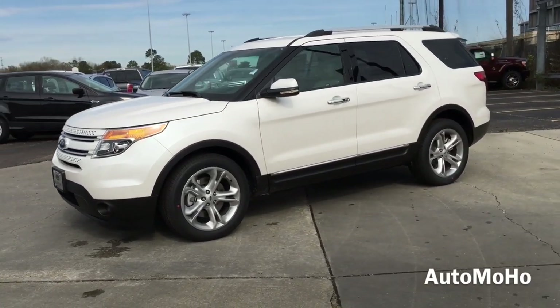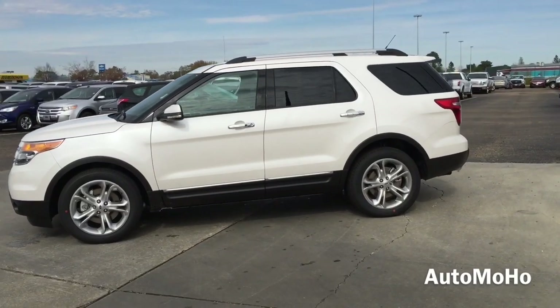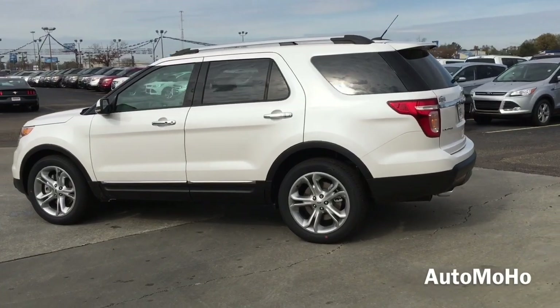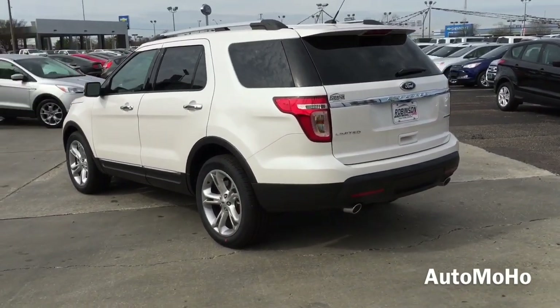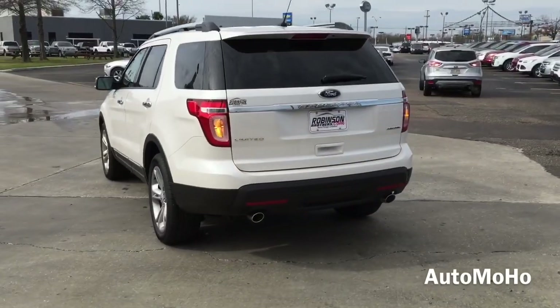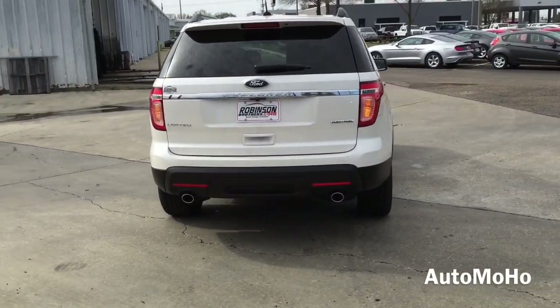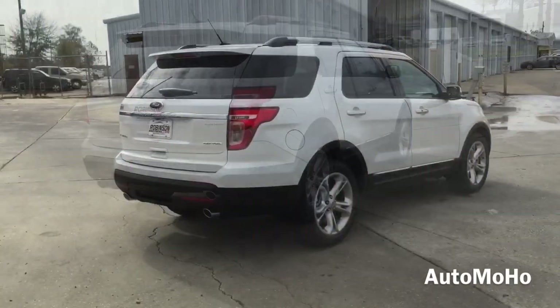Today I'm proud to present to you the 2015 Ford Explorer Limited Edition in white platinum metallic. The Ford Explorer offers seating for up to 7 passengers, which is spacious enough for the entire family. It has the most spacious interior compared with other vehicles in its class. The Explorer is available in either front-wheel drive or full-time all-wheel drive — this is the front-wheel drive model.